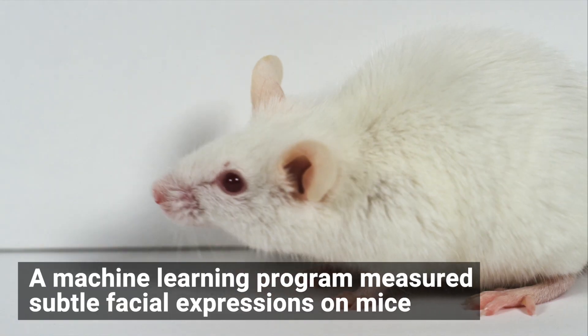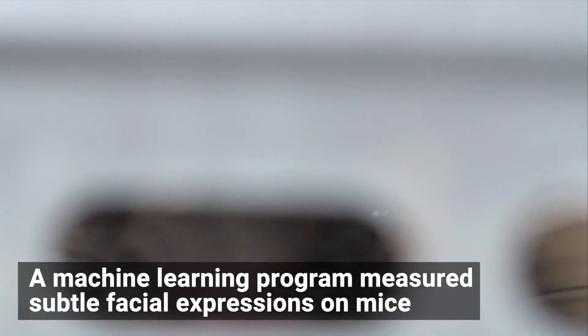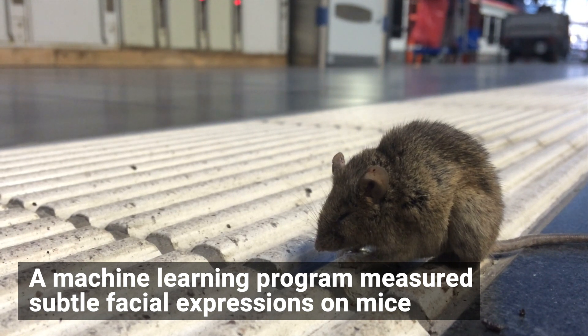To the naked eye, a mouse doesn't show much emotion. But with the help of machine learning, researchers at the Max Planck Institute of Neurobiology confirmed that mice actually have a range of facial expressions.